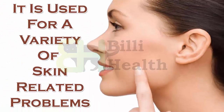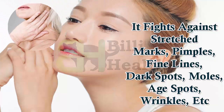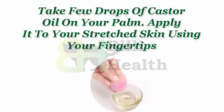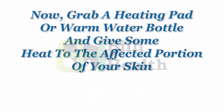Number 6: Castor oil. It is used for a variety of skin-related problems. It fights against stretch marks, pimples, fine lines, dark spots, moles, age spots, wrinkles, etc. How to use: Take a few drops of castor oil on your palm, apply it to your stretched skin using your fingertips. Massage in a circular motion for 10 minutes, then cover your skin with a cotton cloth.